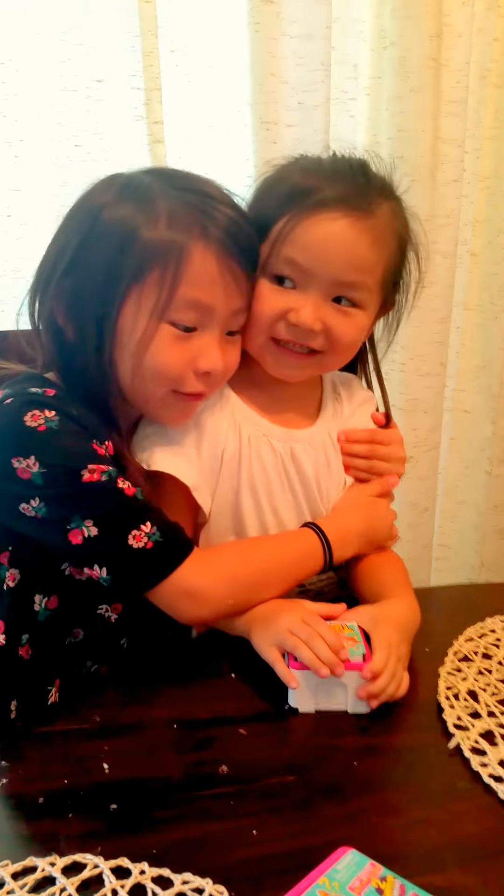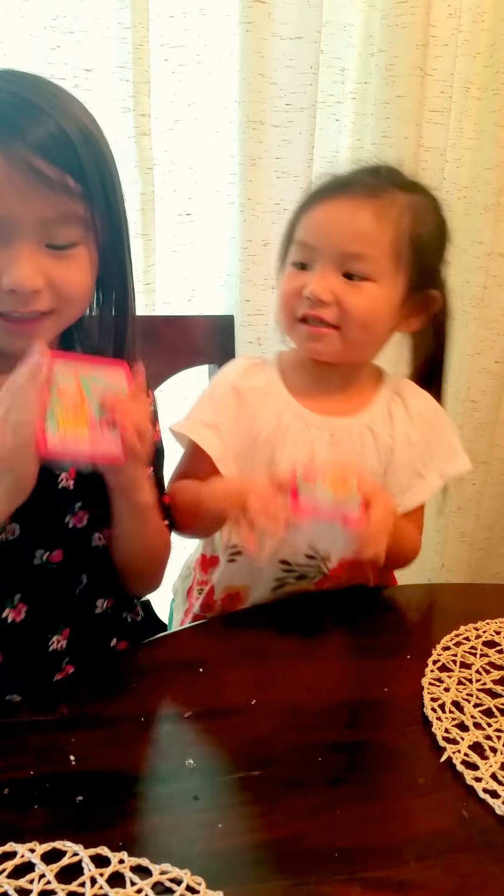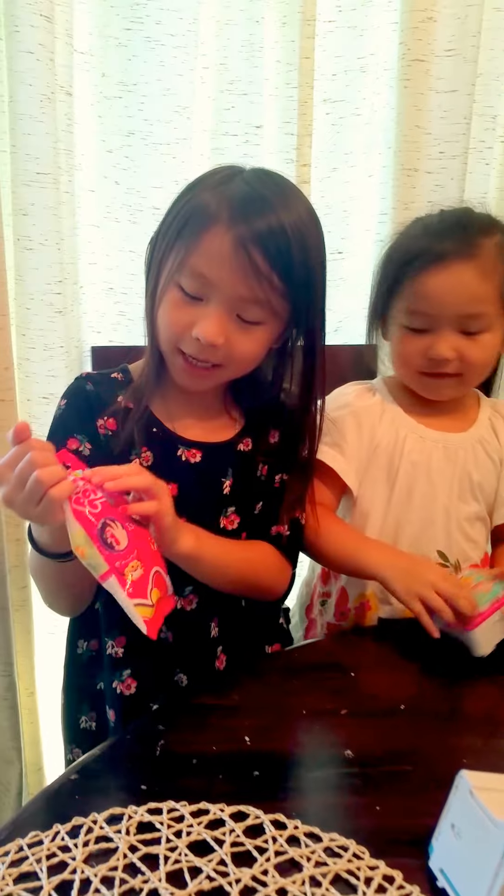Hi, my name is Kylie. And my name is Hailey. And we're sisters. Today we're going to be opening Twosies and My Little Pony.